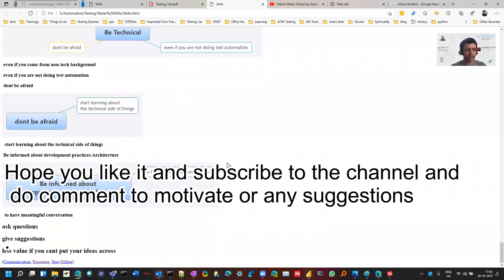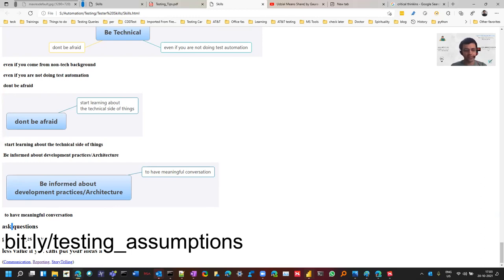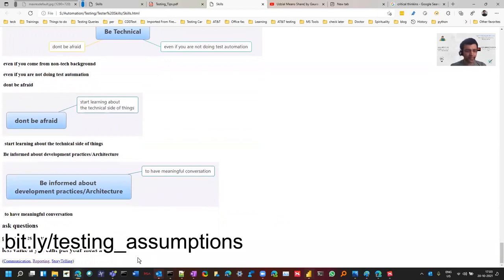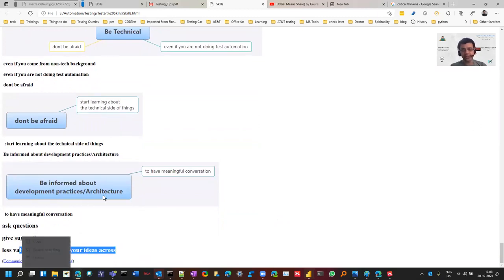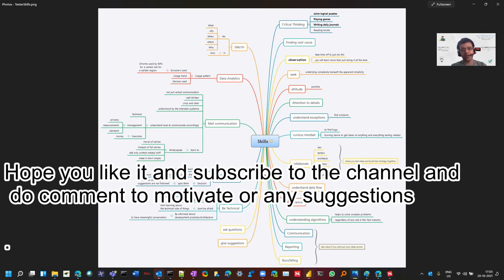Start slow and then grow. You should know about development practices and architecture so you can have better conversations and be present in architectural meetings as you grow in your career. You should ask questions to avoid all assumptions — there's a video on assumptions. You should give suggestions and be able to put across your ideas. These are some of the things suggested by testers. I'll share the full mind map so you can refer to it and check which skills are missing in you or if some skills are missed.